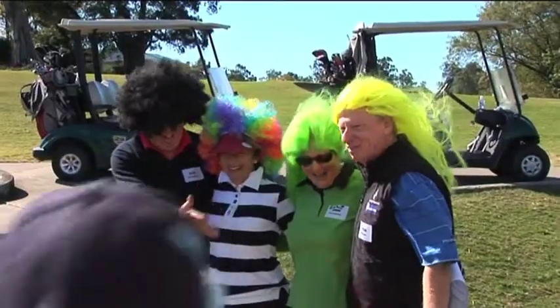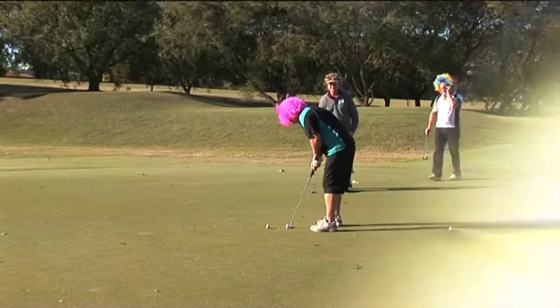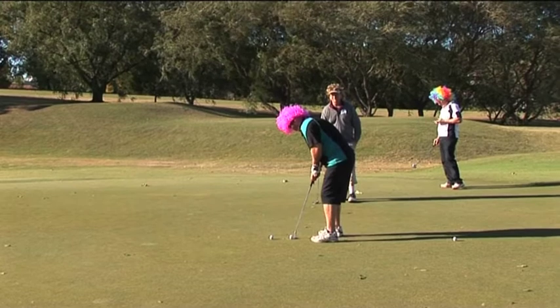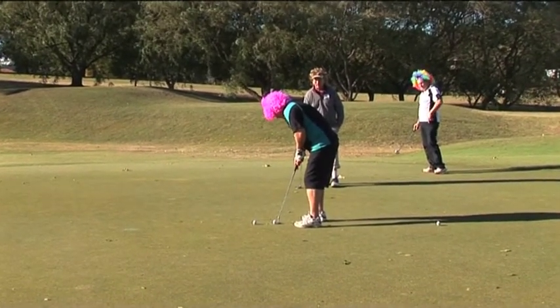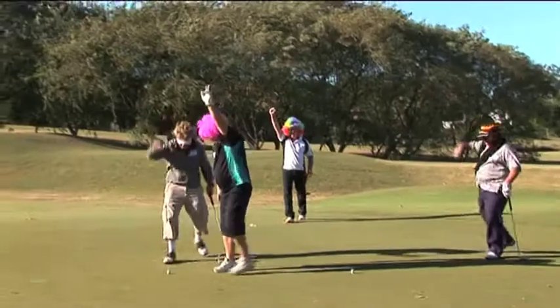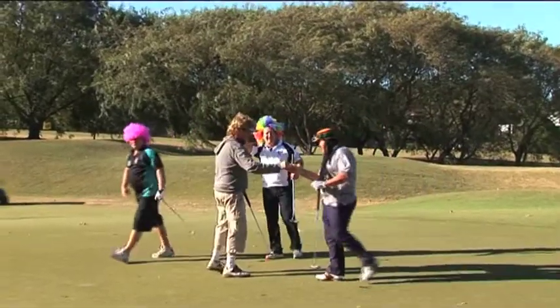He can't see a thing — no lines. That was a good one. The only thing that should be banned, Tom, is that hair. It's quite good. He's going to give it a red-hot go. He's hit it with some pace, it's coming back towards the hole. He's rammed it in! And that's a fantastic birdie for the team from Ashmore Ants. Well done, boys.